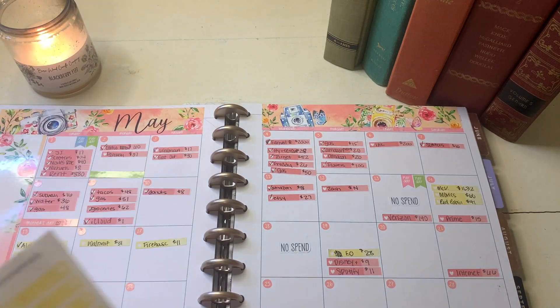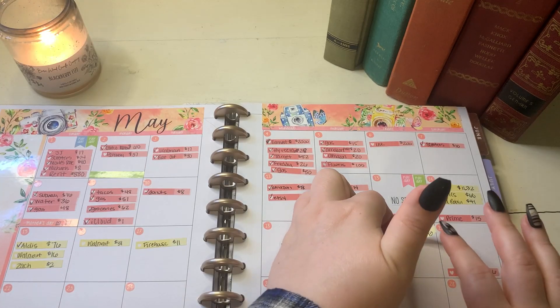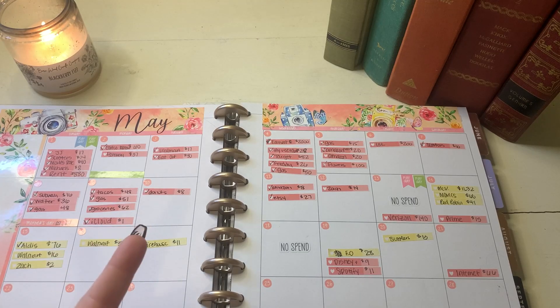And then today, the 20th, I got Scooters for breakfast. Listen, I wasn't planning on it, but it was double points day. How can I not get double points? I'm a sucker for the rewards programs. Was it in the budget? No. Did I get rewards points? Yes.